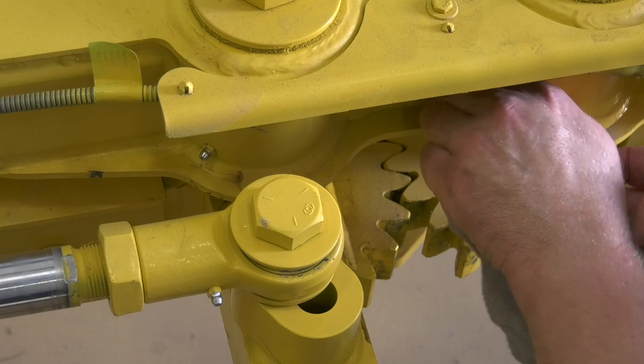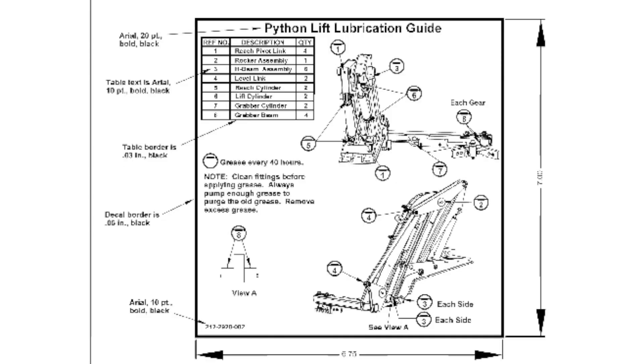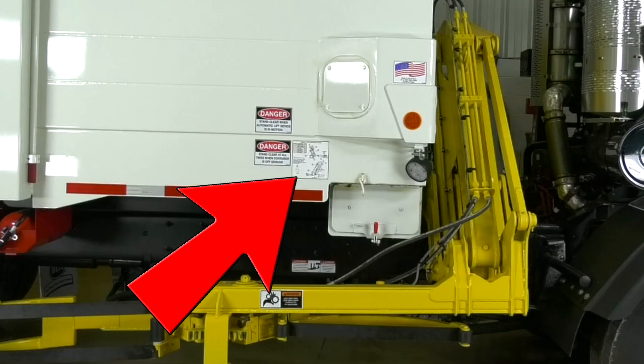It's also crucial to grease all lift grease zerks twice per week or every 20 hours. If you're not sure of the grease zerks locations, reference the chart in your service manual or the decal on the side of your unit body.